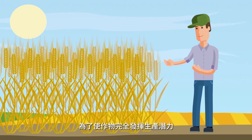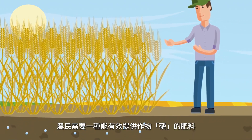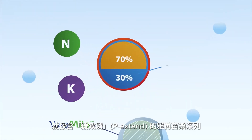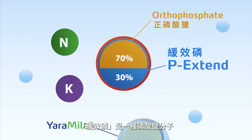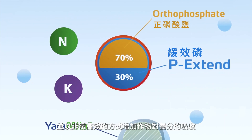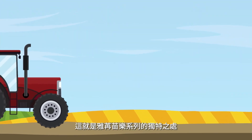To release full crop potential and protect the environment, the farmer needs a fertilizer with the best available phosphate technology, like Yara Mila with P-Extend. P-Extend is a molecule which stimulates root development and the uptake of nutrients in a very efficient way, making Yara Mila unique.